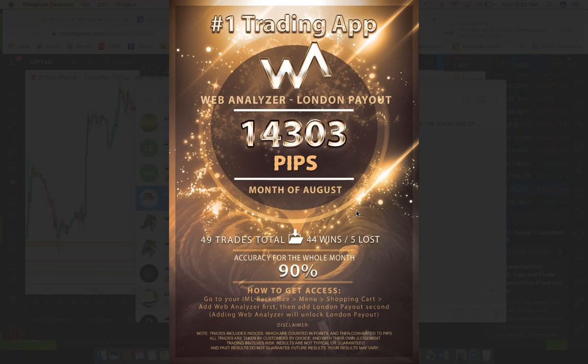iMarketsLive continues to drop value for its customer base. What I love is that as an IML customer, you have a wide variety of products to choose from that pull in fantastic results — giving you not only quantity but quality. There's something for everybody: copy-and-paste trades, confirmation-based entries, and learning how to trade independently.